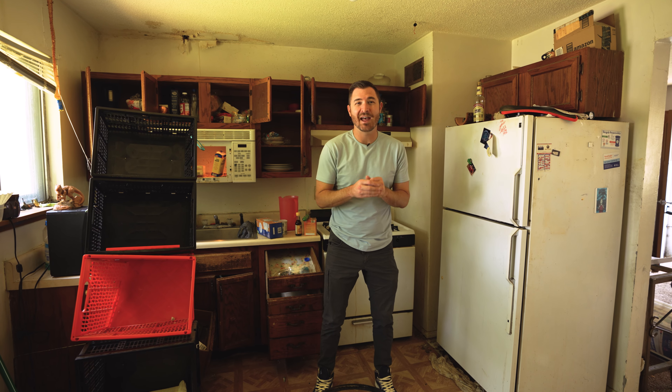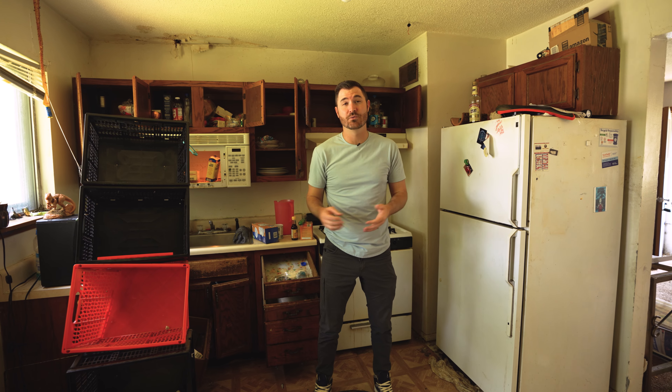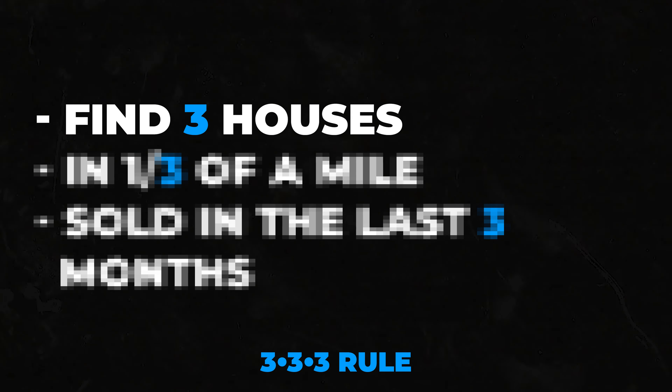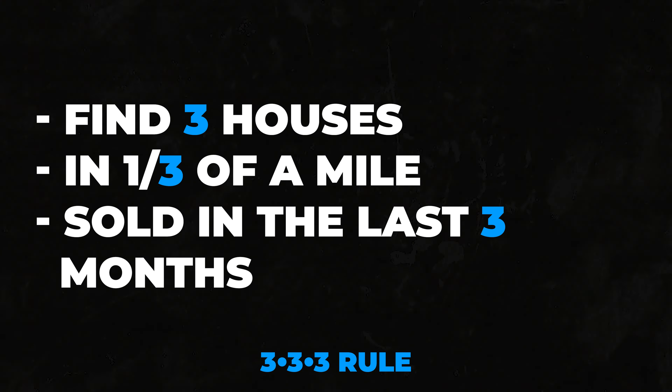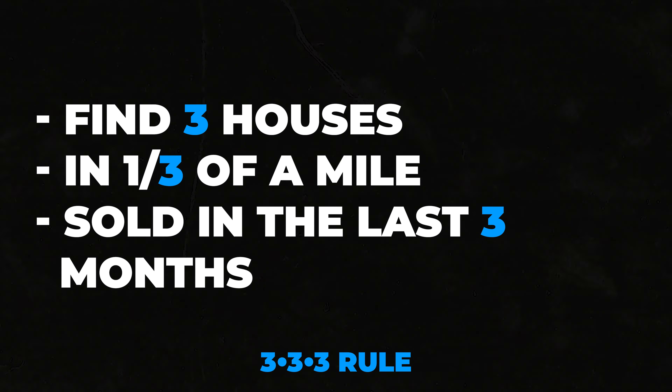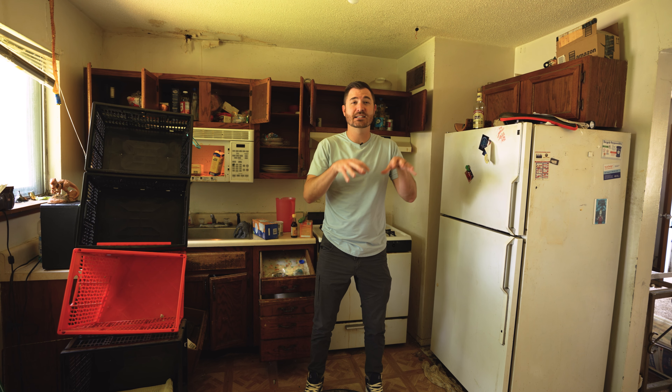I remember asking the agents I was dealing with, 'Is this a deal?' And they would say, 'I don't know. I know how much the house is going to probably be worth when you fix it up, but I don't know how much you should pay now.' So what we're going to do in this video: we're going to walk through this house and I'm going to give you a rehab estimate based on my initial reaction to the condition of the house, inside the formula we're going to talk about today.